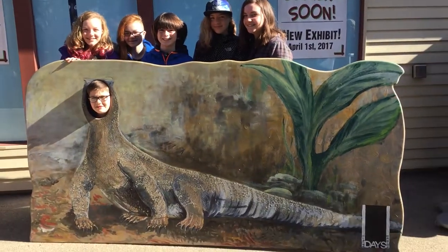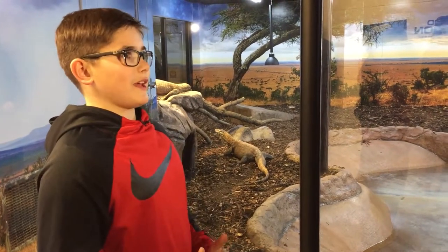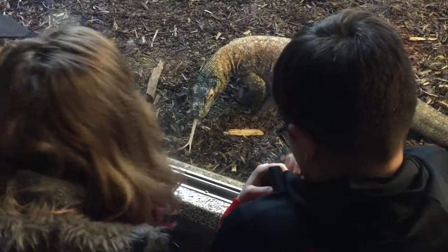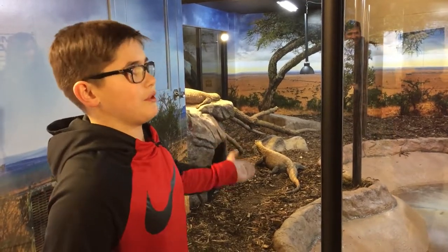I drew the Komodo dragons, and then they got projected onto these giant things. And I didn't get to draw the face, which is a real bummer because it's like there's a giant hole in the Komodo dragon's face, and that's like the best part to draw. Drawing a Komodo dragon, which is like the closest thing to a real dragon — that's pretty cool.